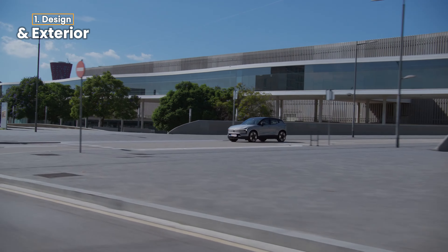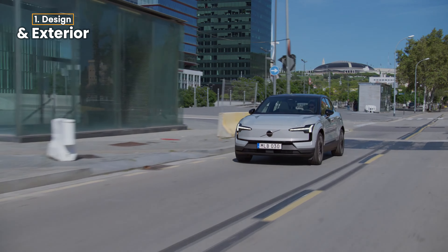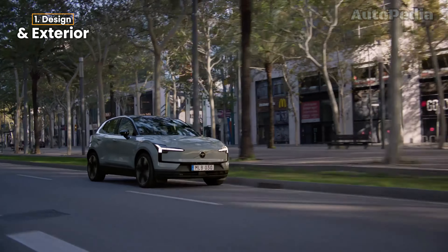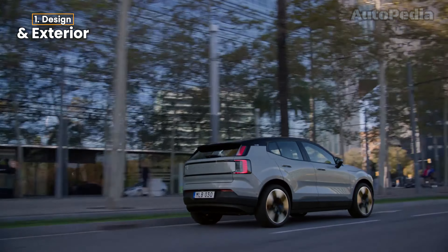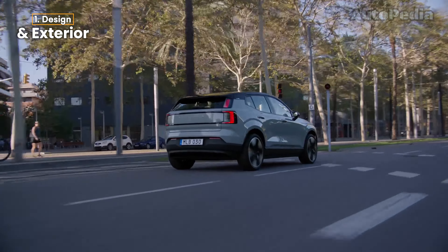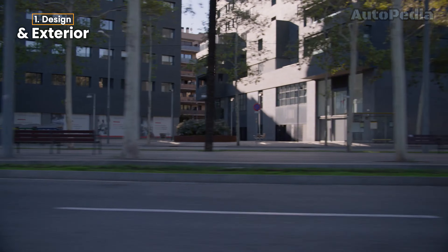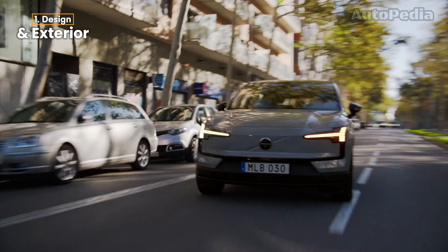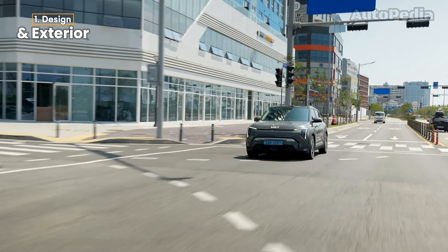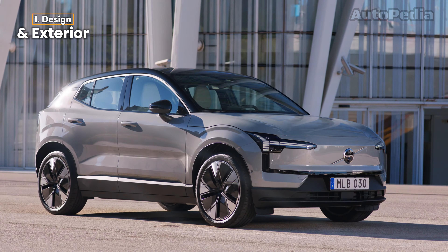On the other hand, we have the Volvo EX30, which leans more towards minimalism and Scandinavian elegance. At 4.23 meters long, it's slightly shorter than the Kia, but what it lacks in size, it makes up for in clean, seamless design. Volvo's signature Thor's Hammer LED headlights dominate the front, while the overall design is smooth and aerodynamic, with soft curves and a low roofline, contributing to its high-end premium appeal. The EX30 also offers a more compact, city-friendly look with 18-inch or 19-inch wheels depending on the trim, giving it an understated yet elegant vibe that fits well with Volvo's brand identity. When it comes to dimensions, the Kia EV3 has a slight advantage in overall space, but the Volvo EX30 nails it in terms of elegance and urban functionality.